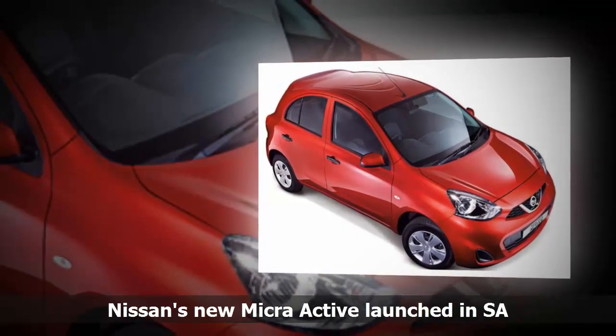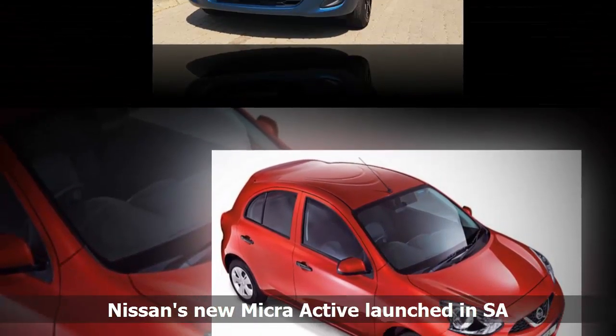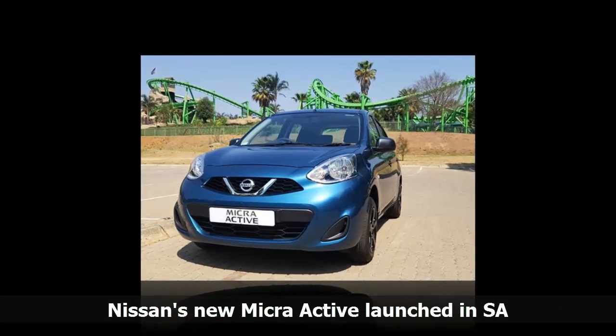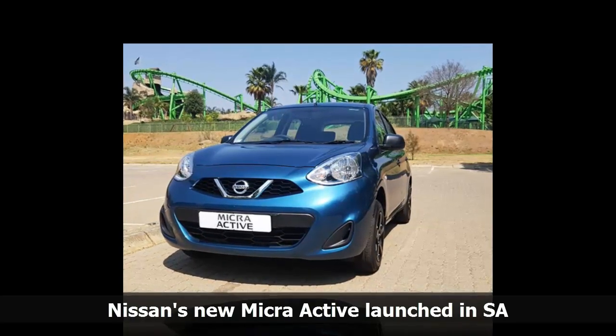Inside, it benefits from a new fabric design, new centre cluster and refreshed instrument panel. The Micra Active has manual aircon, front power windows, Bluetooth with audio streaming, a 12V power socket, steering wheel adjustment, and foldable rear seats.